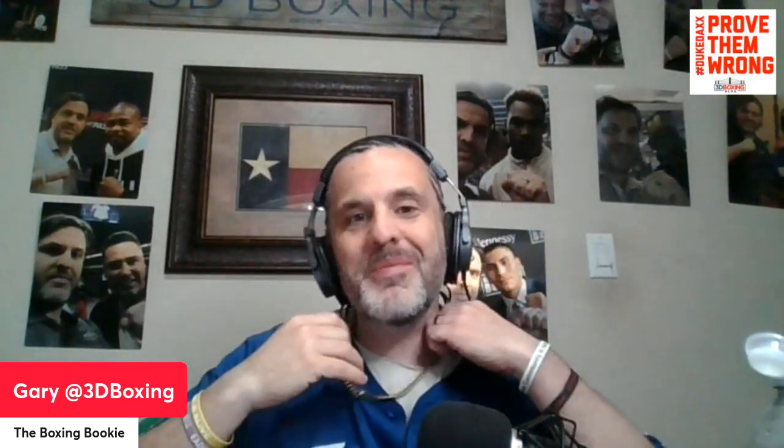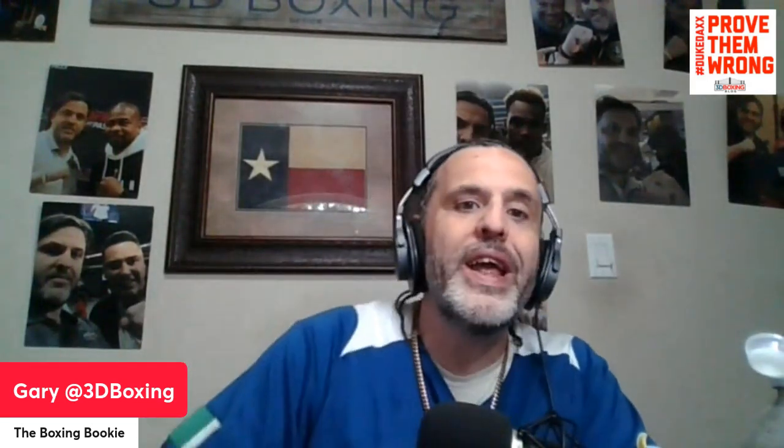Welcome to the Boxing Bookie, this is 3D Boxing. We're gonna get into a good one today — Jaleel Hackett and Peter Dobson on the Zone card. It was just meant to be an interesting fight. Jaleel Hackett, a big-time prospect who came out with a lot of hype, has lived up to expectations to a degree, but is really looking to take a step forward here — taking a huge step-up fight with Peter Dobson.